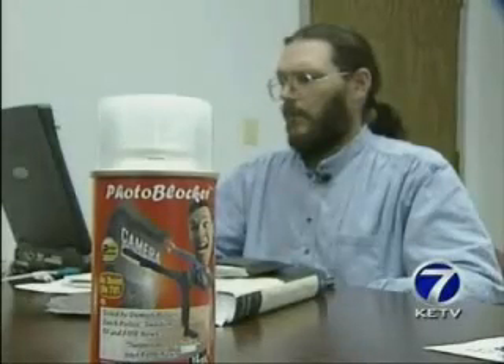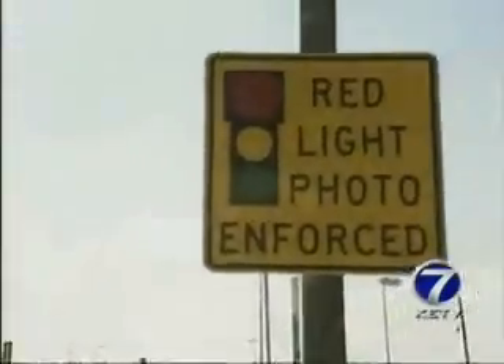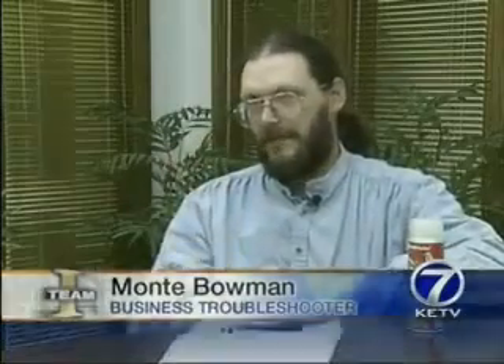Monty Bowman is planning to sell a new product in Council Bluffs. A self-described business troubleshooter and visionist, Bowman is asking area stores to sell Photoblocker. Its maker says it will render a license plate unreadable to the red light cameras. You're guaranteed it's going to get a high glare because of the reflection when the camera actually takes that snap.